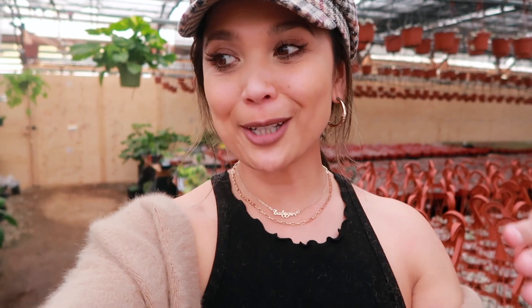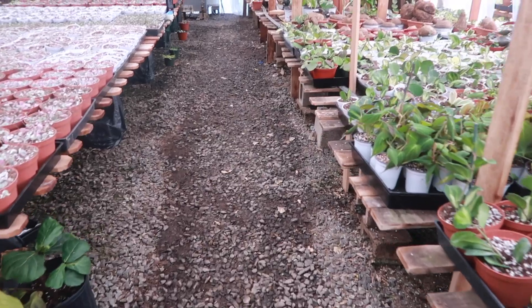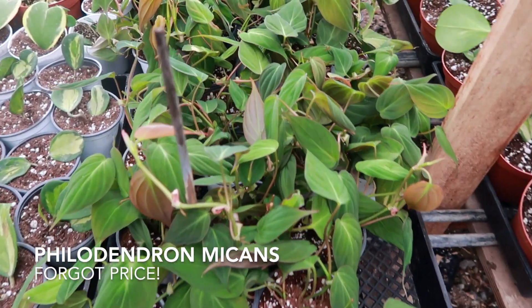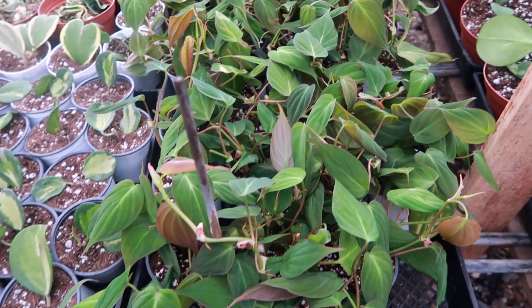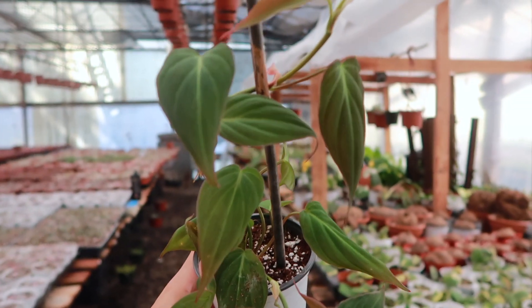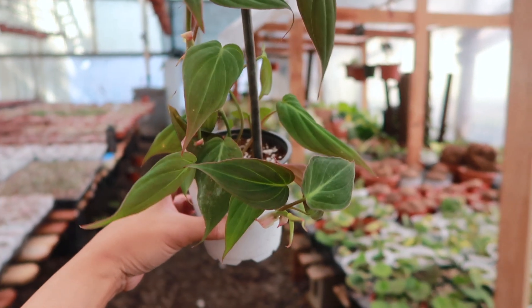Hernan's story almost made me cry — to go from where they were to where they're at now, it's so amazing. I love that he shared that with me. There are still a couple more things I'm really excited to show you. Take a look at this beautiful sea of Philodendron micans — one of my favorites with their beautiful velvety bronzy leaves. They're soft, they're buttery. These are so beautiful and healthy. I love the slight veins, the buttery velvety leaves. They're just so delicate.